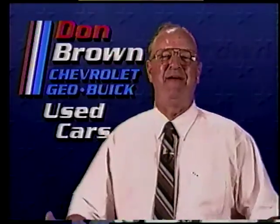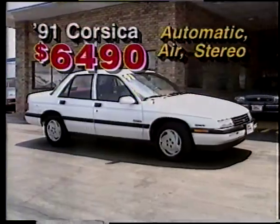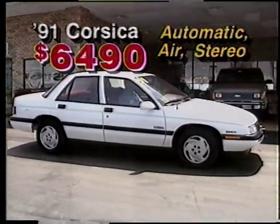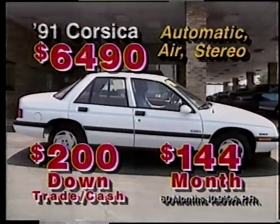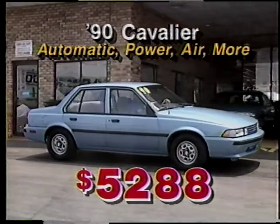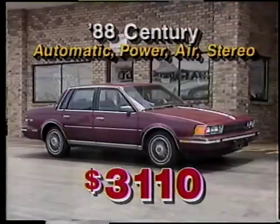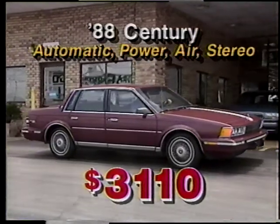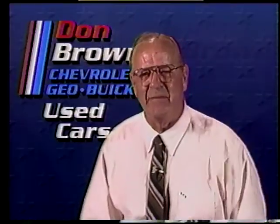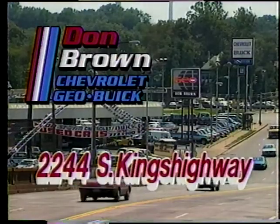Hi, I'm Don Brown. My used cars are priced super low to move super fast. Like this '91 Corsica with automatic, air, and stereo — just $64.90, $200 down, $144 a month. A '90 Cavalier with automatic and air, just $52.88. An '89 Grand Am loaded, only $43.20. And an '88 Century also loaded, $31.10. Plus many, many more. Take 40 or 44 to Kings Highway South to Don Brown Chevrolet Buick Geo.